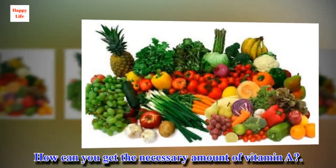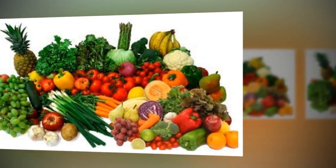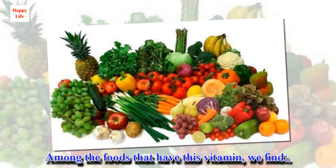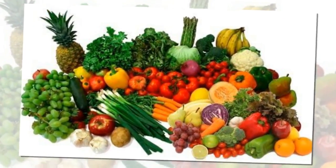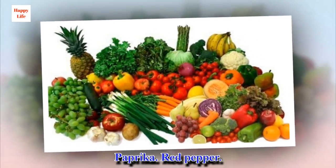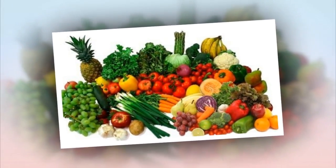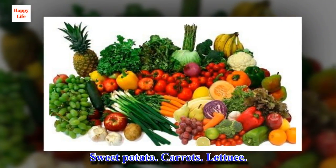It helps to reduce levels of the inflammatory mediator known as MCP1. How can you get the necessary amount of vitamin A? Among the foods that have this vitamin, we find: paprika, red pepper, sweet potato, carrots, and lettuce.